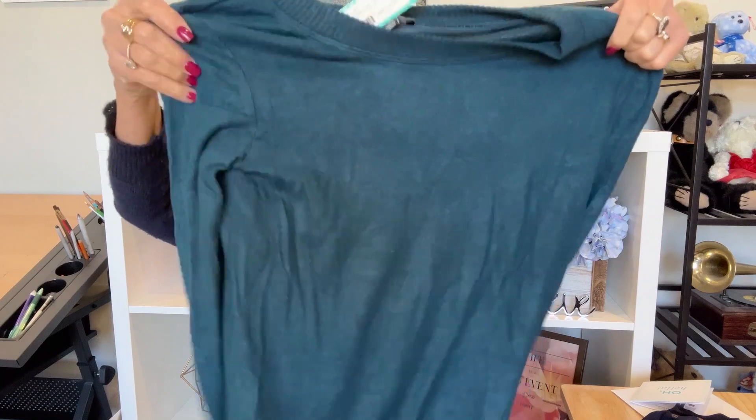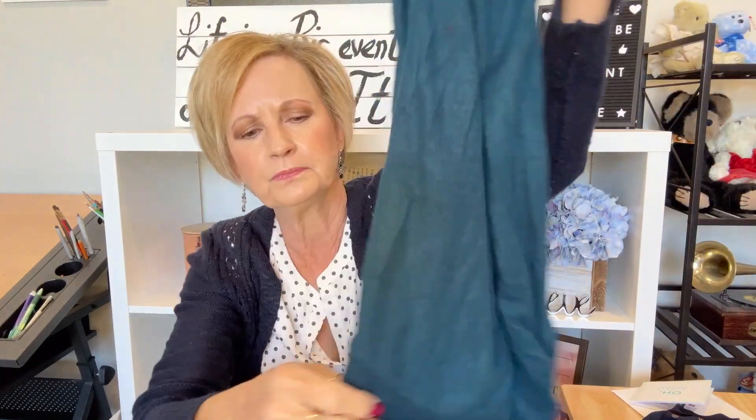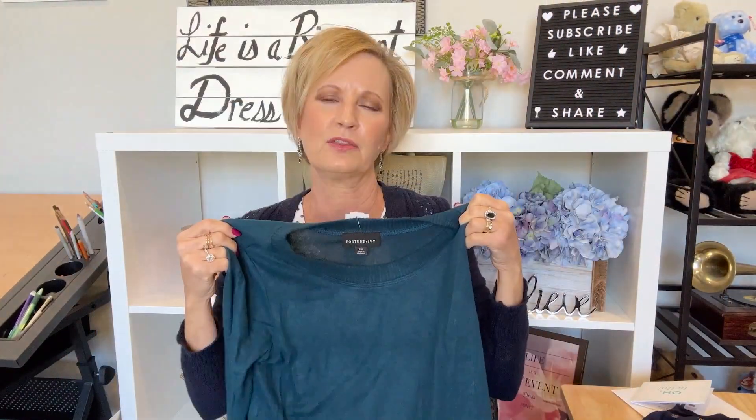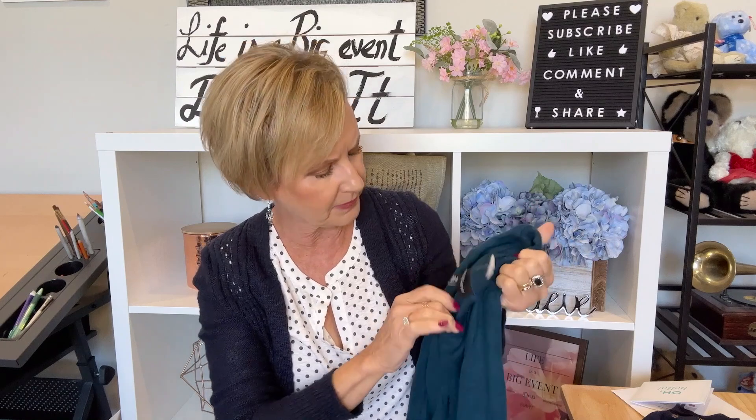Next up we have by Fortune and Ivy the Amalia Long Sleeve Knit Top. This is really soft — it feels like that brush knit. It's in this beautiful teal color, one of my favorite colors. It's got a little ribbing at the bottom and a rounded hem. It is kind of sheer — I can see the ring light through it. It looks like almost a boat neck and I think it's going to be full-length sleeves with a little bit of ruching on the sleeve. It's really soft — that brush knit can pill but maybe it's because I have so many clothes they don't get washed that often.